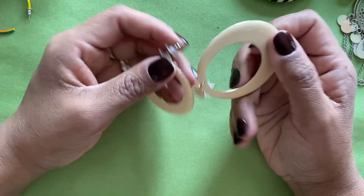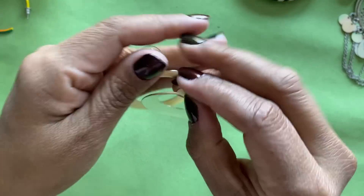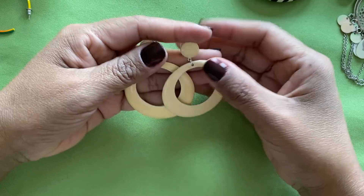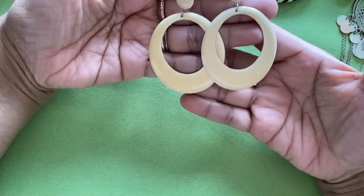Here's a pair — these are kind of fun, these are totally 80s! Oh my gosh, I think I actually had these in high school — I'm not even lying. Those are kind of fun and they are metal.